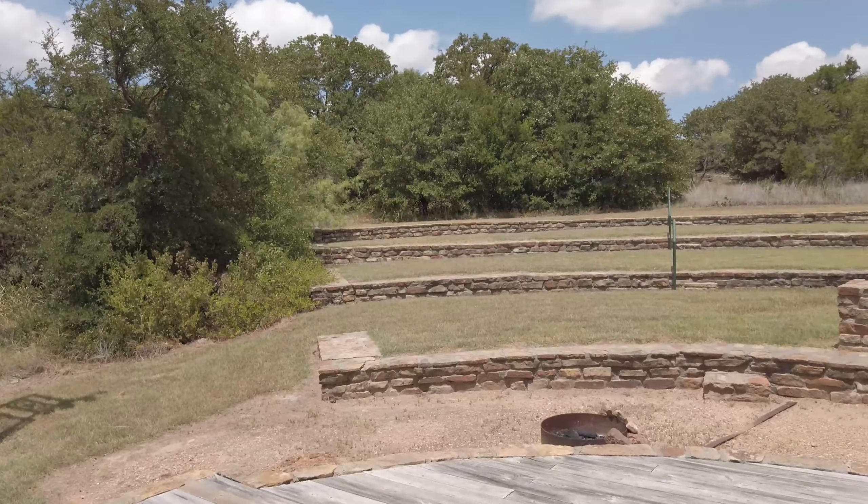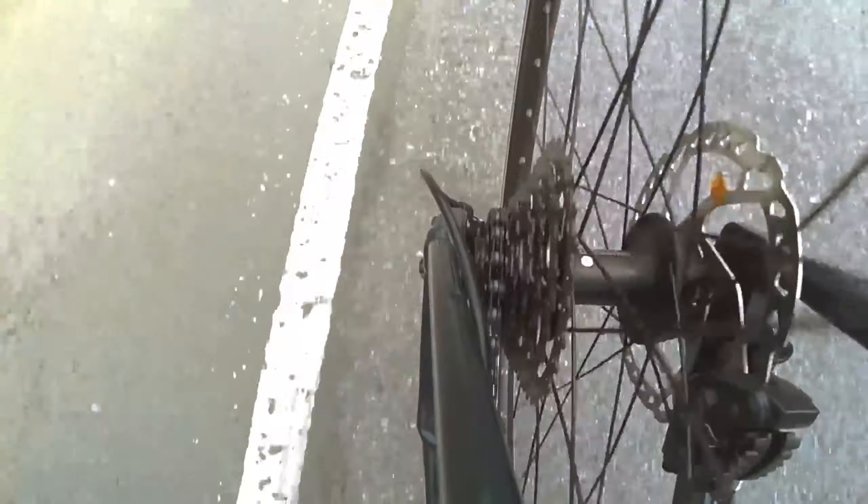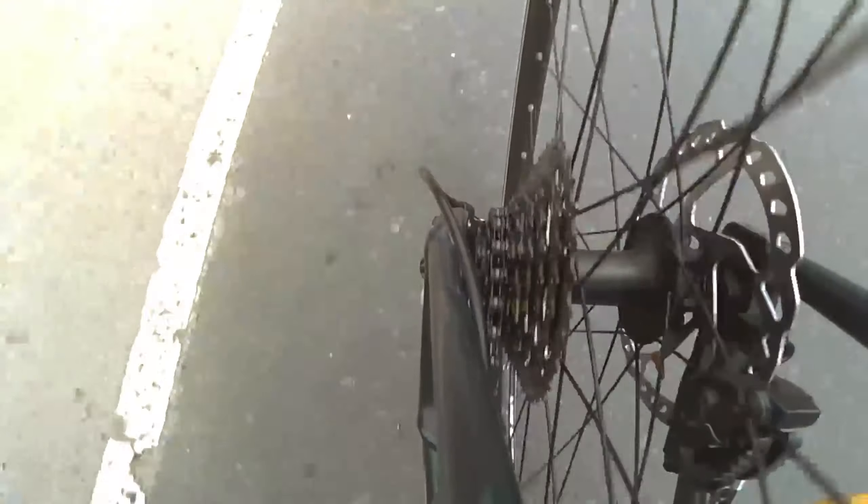The trailway has over 20 miles of reclaimed railroad bed. On my next visit I'm definitely bringing my bike to check it out.